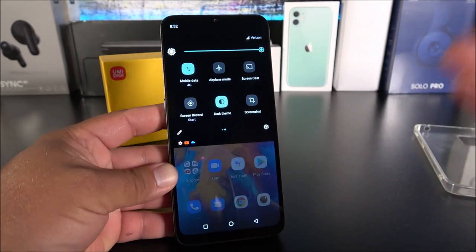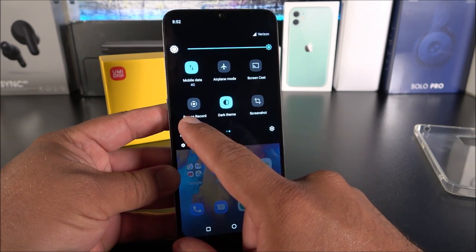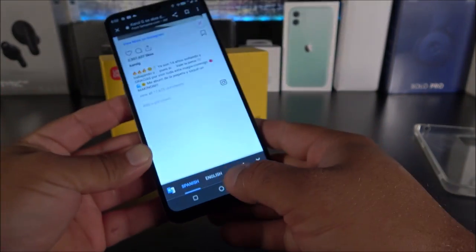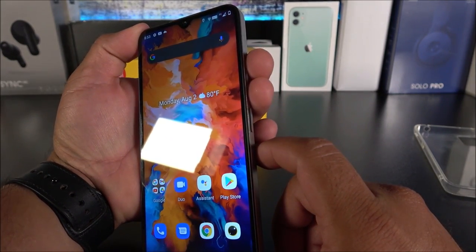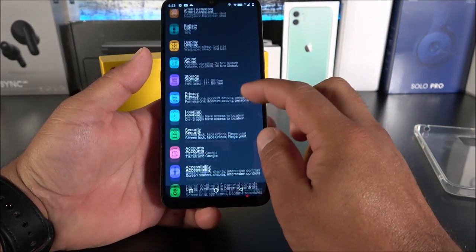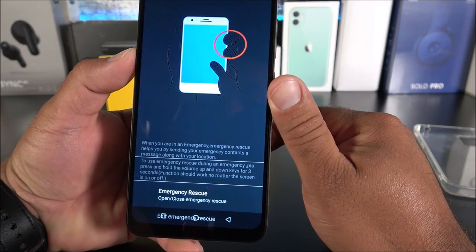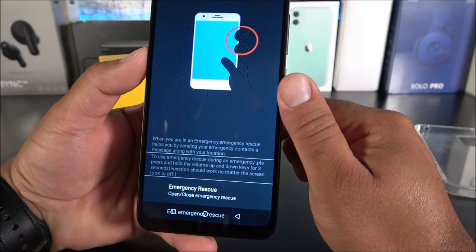The UMIDIGI A11 has some cool customizations: you can add a screen record toggle directly from the notification shade, and there's a screenshot button in the task manager so you don't have to press two buttons simultaneously. Another cool feature is emergency rescue — if you hold both volume up and down keys for three seconds, it calls emergency services. You can find and enable this in Settings under Smart Assist then Emergency Rescue.